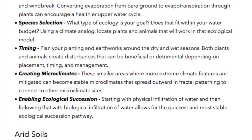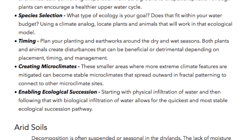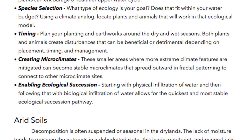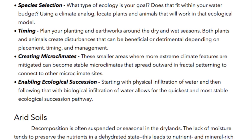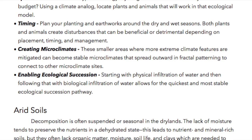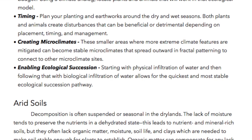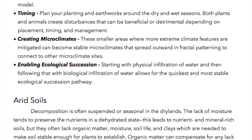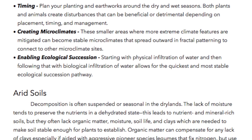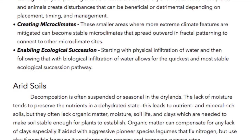Timing: Plan your planting and earthworks around the dry and wet seasons. Both plants and animals create disturbances that can be beneficial or detrimental depending on placement, timing, and management. Creating microclimates: These smaller areas where more extreme climate features are mitigated can become stable microclimates that spread outward in fractal patterning to connect to other microclimate sites, enabling ecological succession. Starting with physical infiltration of water and then following that with biological infiltration of water allows for the quickest and most stable ecological succession pathway.